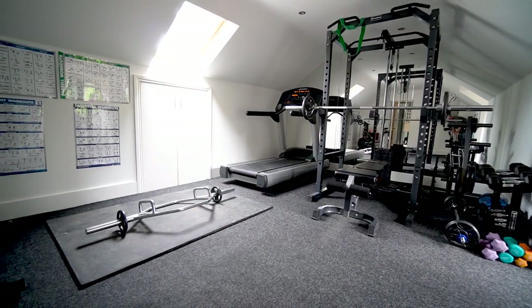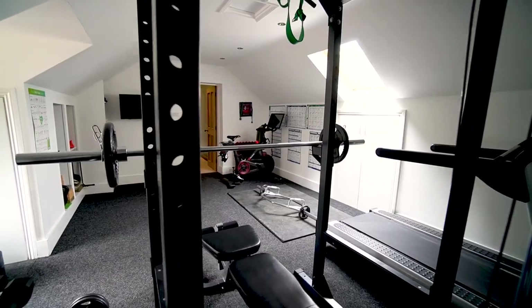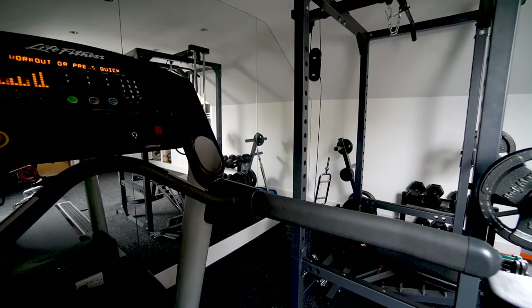In addition to the four bedrooms on this floor, you've also got an amazing gym with a mirrored wall and plenty of space for all the equipment you'd need.